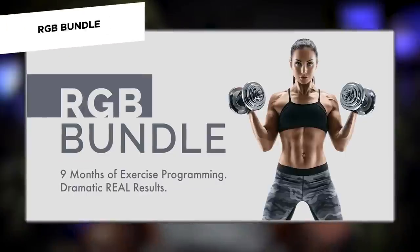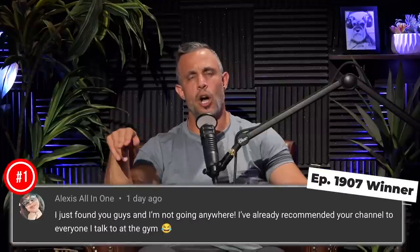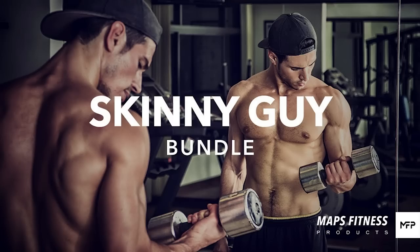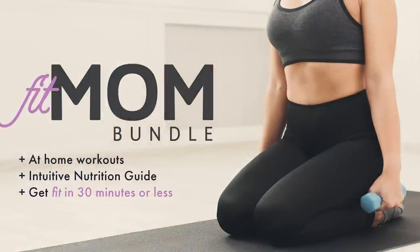Today's giveaway is the RGB bundle — one of our most popular workout bundles, including Maps Anabolic, Maps Performance, and Maps Aesthetic, which is nine months of exercise programming. Leave a comment in the first 24 hours, subscribe, turn on notifications, and if we like your comment we'll notify you in the comment section. We also have the Skinny Guy Bundle and the Fit Mom Bundle both on sale at 50% off — click the link in the description.